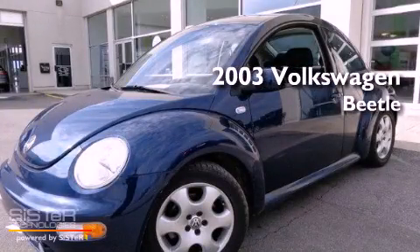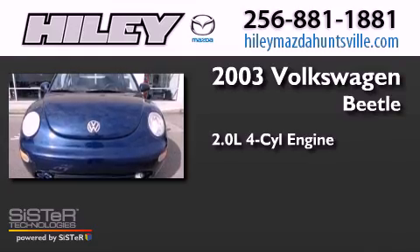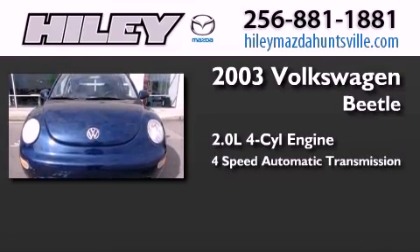This is a 2003 Volkswagen Beetle. It has a 2.0-liter 4-cylinder engine and a 4-speed automatic transmission.